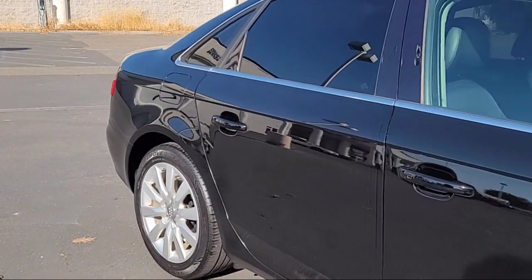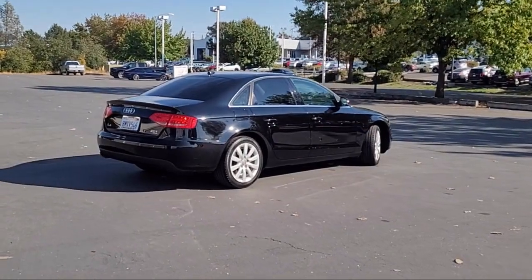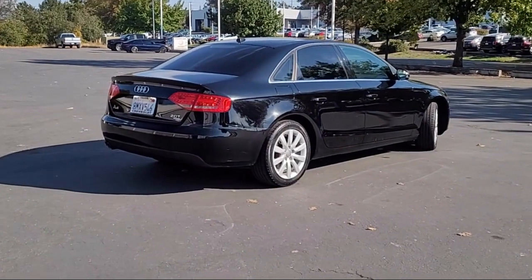It also features heated door mirrors, air conditioning, a 10-speaker audio system, and has less than 95,000 miles on the odometer.